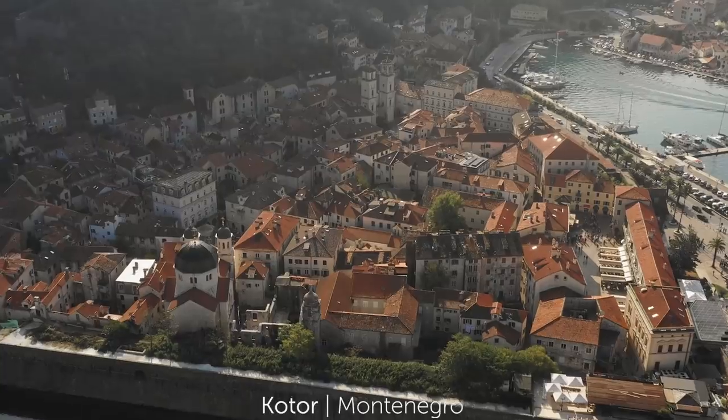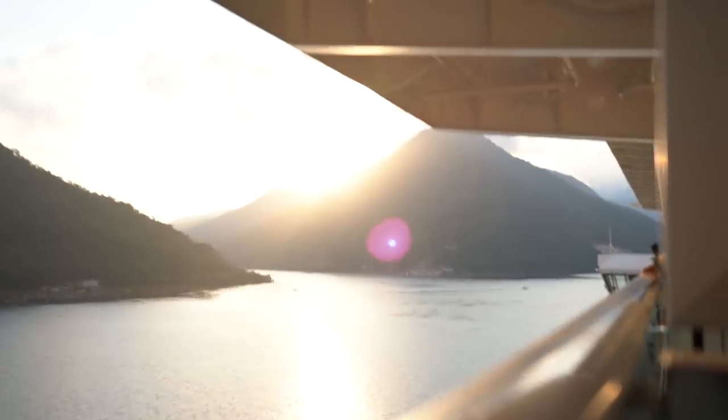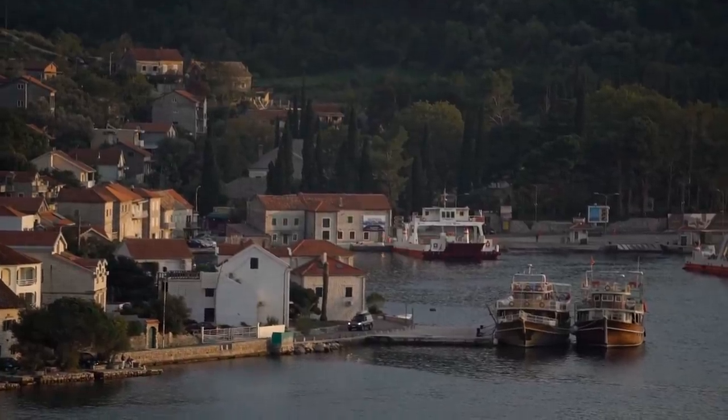This is actually our second time here in Kotor and the last time we were here, we were saying how amazing this place would be rocking up on a cruise ship because you're kind of surrounded. It almost looks like fjords around you and coming in this morning was so beautiful. We are so excited to explore the town again.